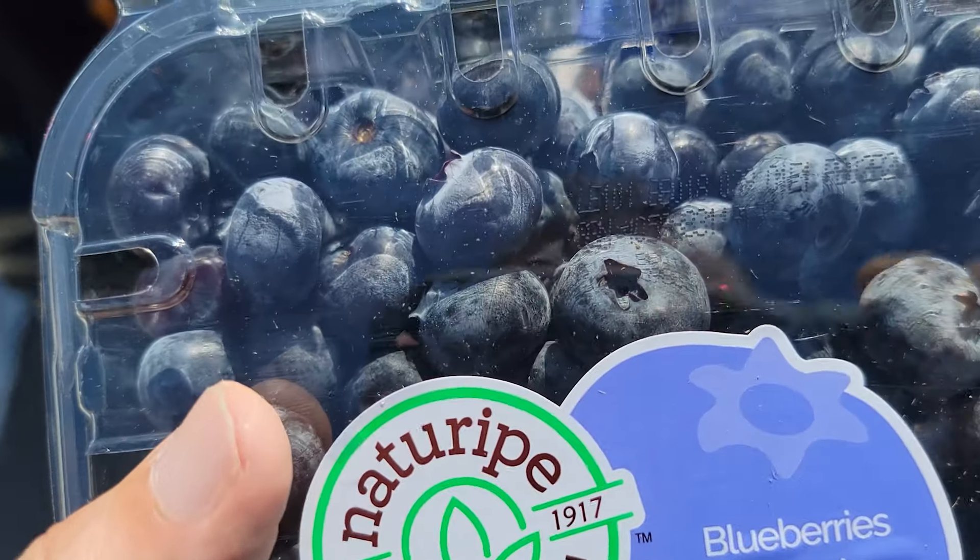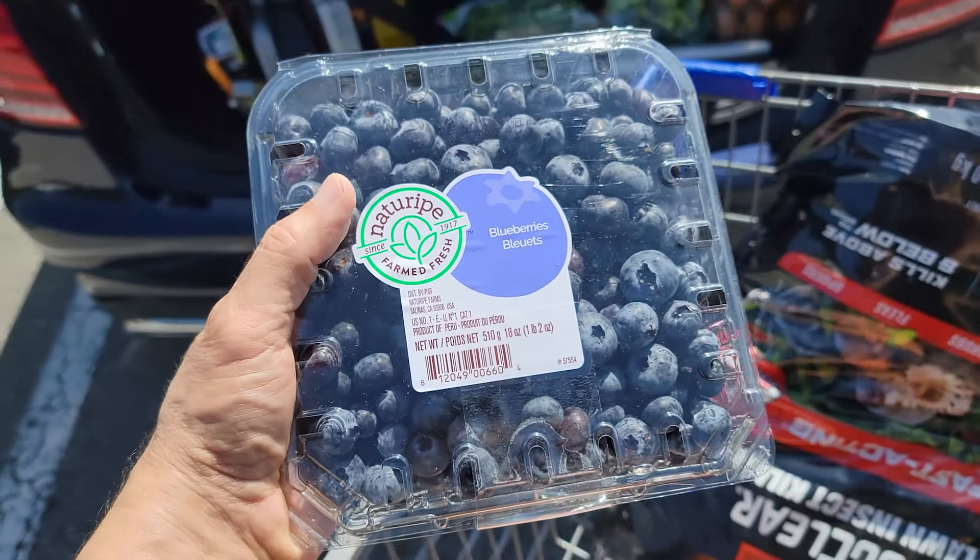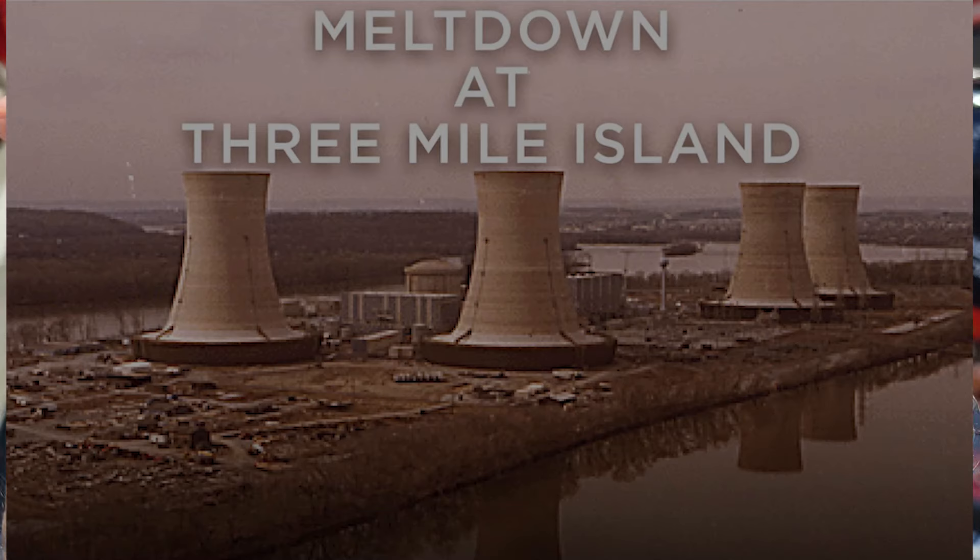I couldn't get the organic blueberries this time, but I do love these really large ones. This is how you know they're not organic — organic blueberries are going to be a lot smaller. These were probably grown on Three Mile Island — these are nuclear sized.